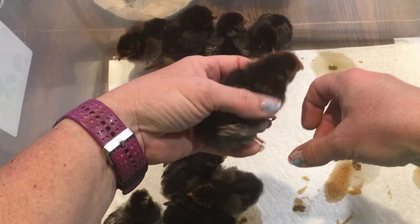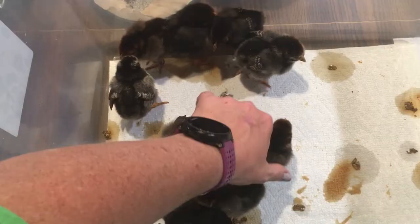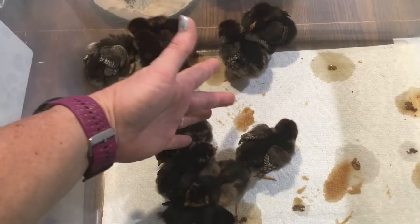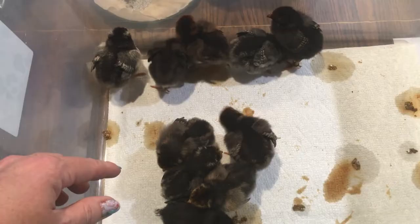The uncertain ones — possible pullets that are just slower growing — are ones I'd wait on until closer to a month old. If you're selling birds and you're not sure, let the customer know it's an iffy, a potential pullet. If you guarantee you're selling pullets, that might be one you'd let them bring back. That's up to you and how you run your business.